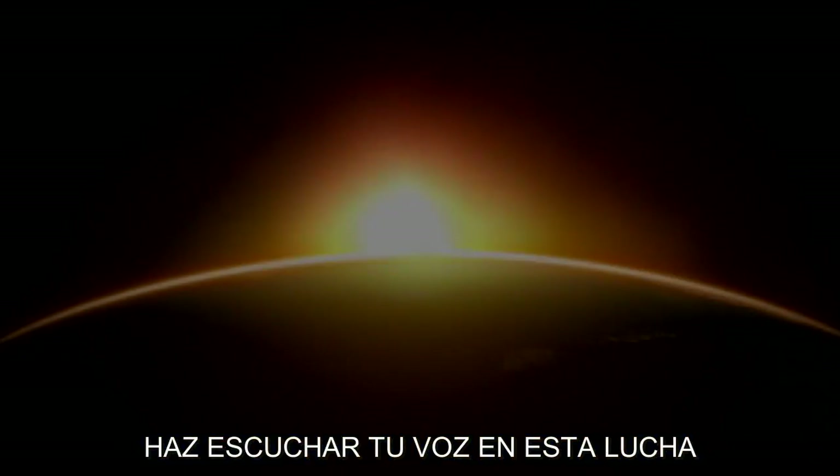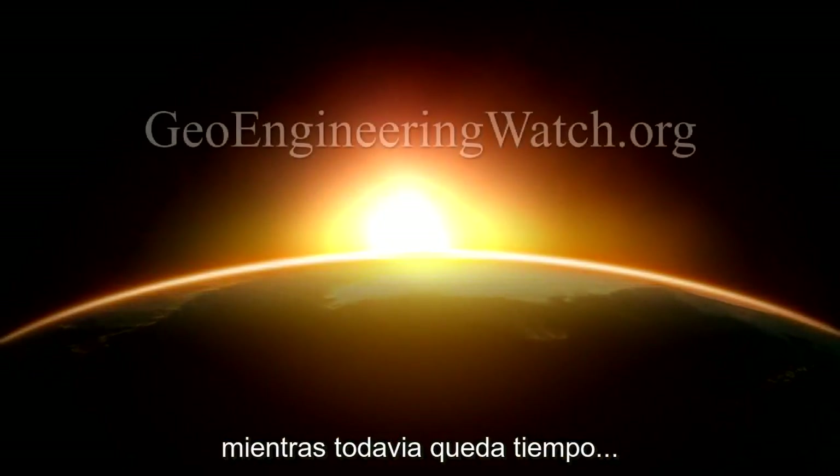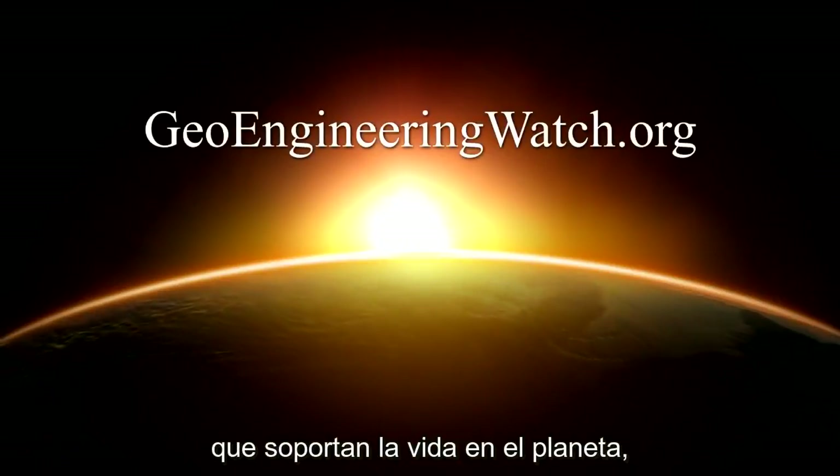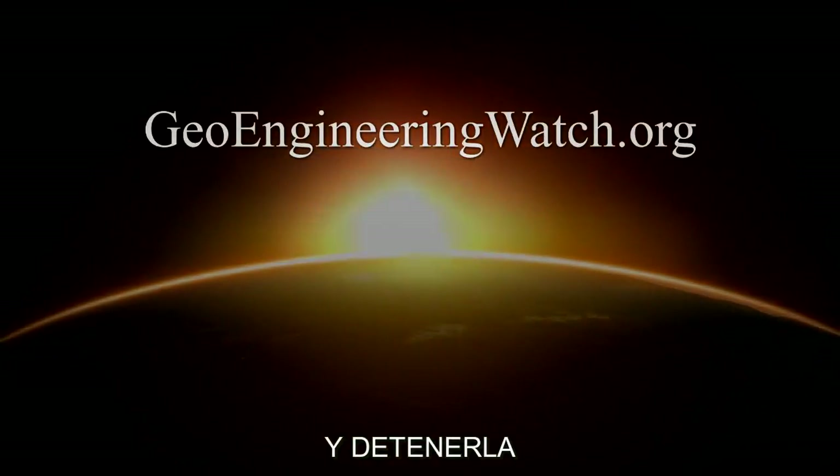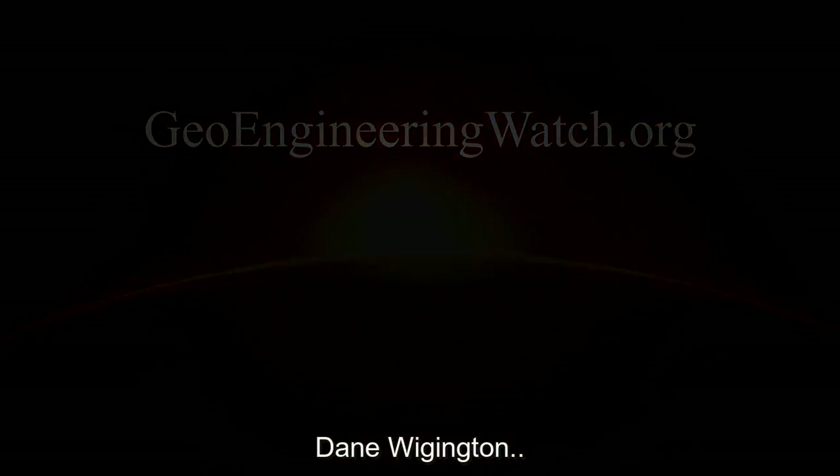Make your voice heard in this fight while there is yet time. If we are to preserve any part of our planet's life support systems, climate engineering must be exposed and halted. This is Dane Wiginton with geoengineeringwatch.org.